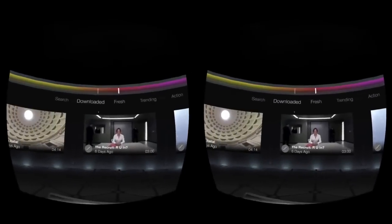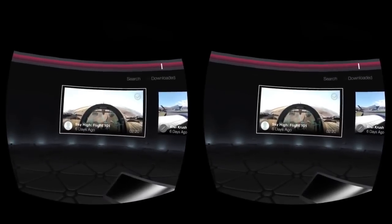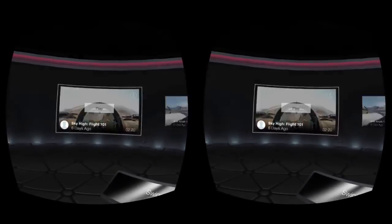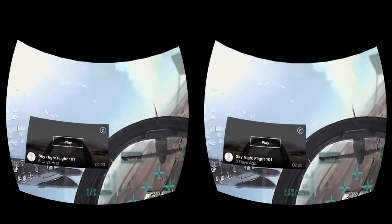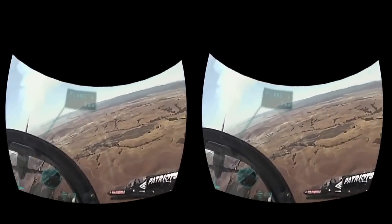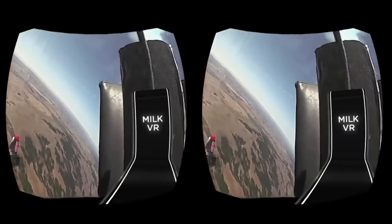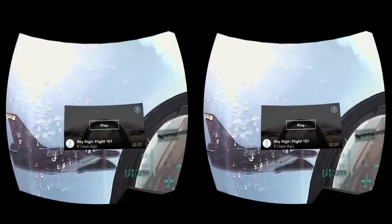I've actually downloaded a couple of them, so let's have a look at that — let's go into Downloaded. We've got Flight 101, so sky high. We can see the tick indicating it's been downloaded. When we go into it, we can play or see the preview screen. You can see right away one of the major things: it's got this big black circle at the top, and space down the bottom — so it's more of a 360-degree strip as you move around, rather than spherical all-immersive VR content.